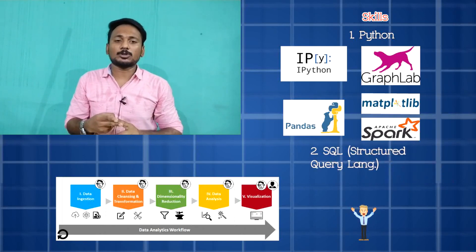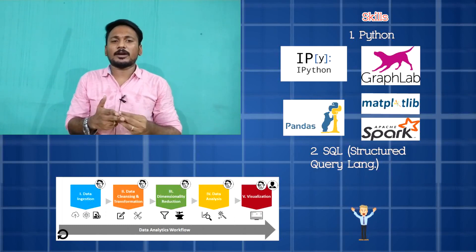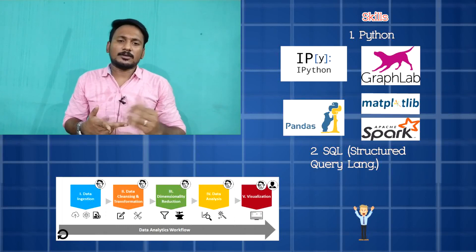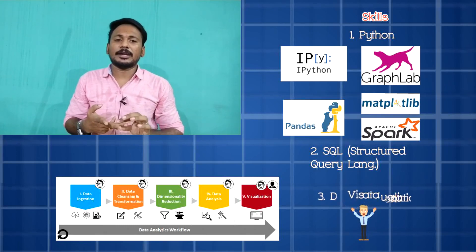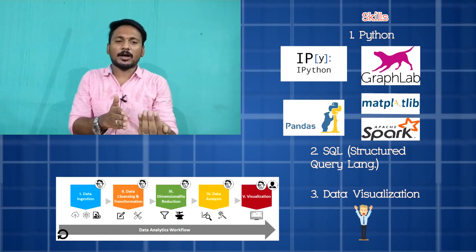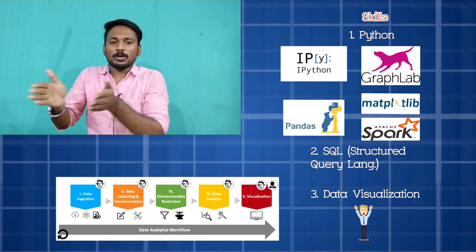The second skill is SQL — Structured Query Language. When you can write a query, you can go for data analytics. The third skill is data visualization. For example, if you gather information on cricket scoring, you can see 25 overs of data.